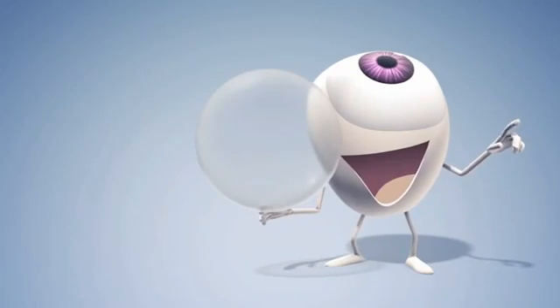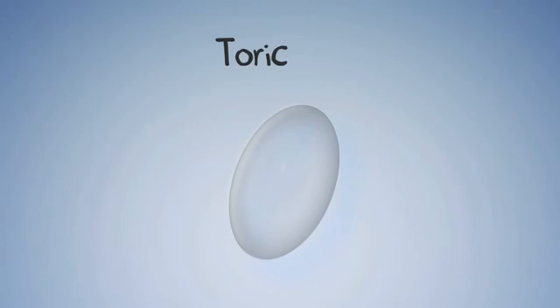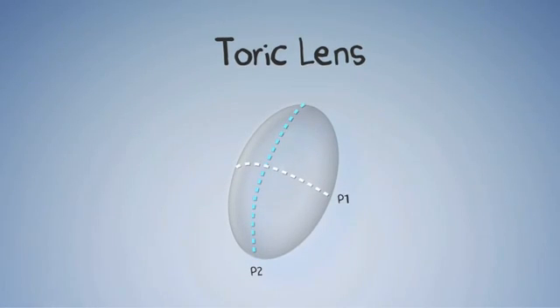For the clearest vision, you need contact lenses for astigmatism, also called toric lenses, which work by aligning their corrective powers with your eye's curves.